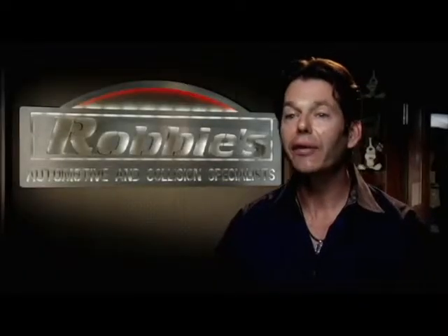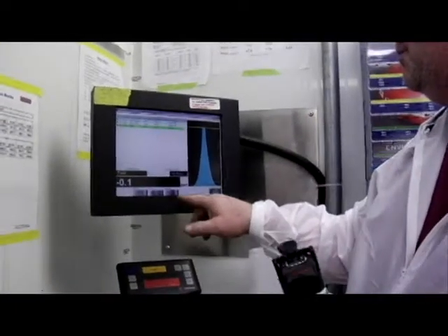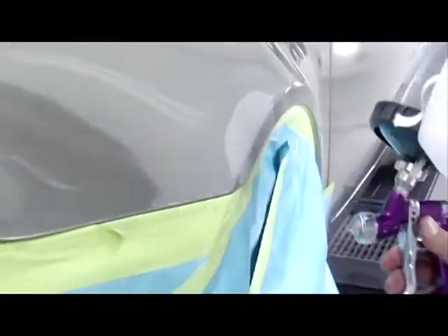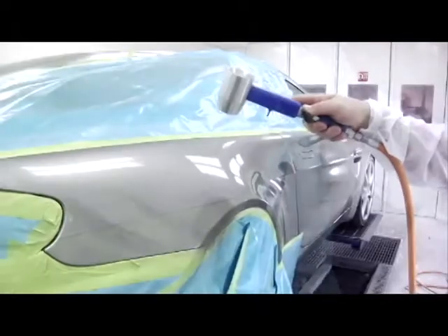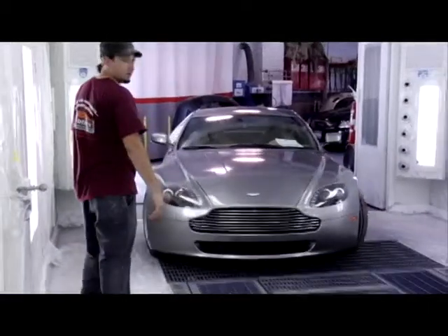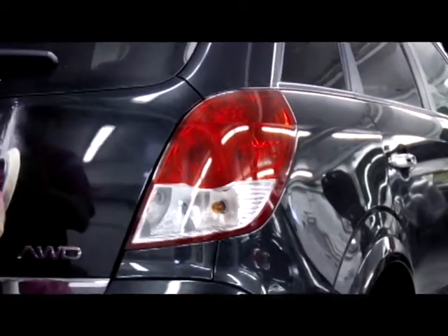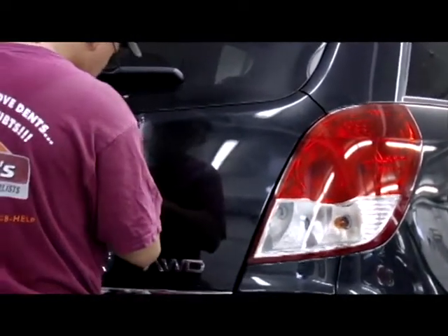I'm proud to say that our average employee here has been with us for 10 years, which is fantastic — something you really don't see anymore. We offer so many special things for our employees that most shops couldn't offer, like something as simple as air conditioning. You can imagine what it's like working on a hot car on a very hot day. We find that air conditioning makes it much more comfortable for the employee, and I think it gives us a higher quality repair. These are the things I think about to make our facility better than the competition.